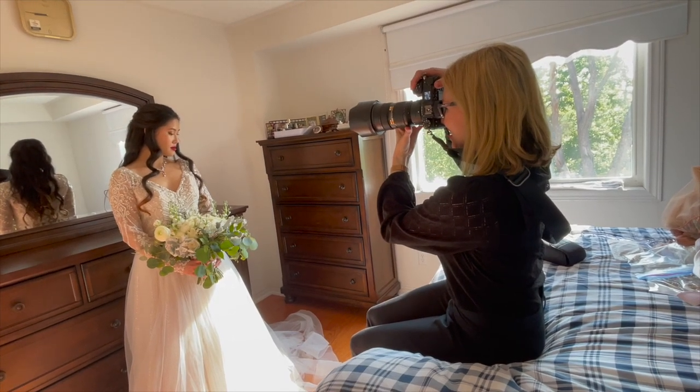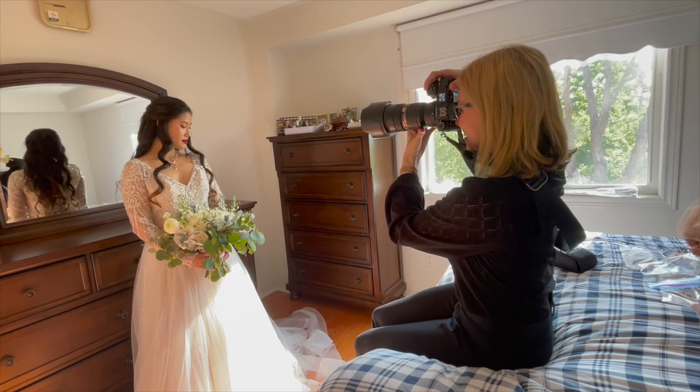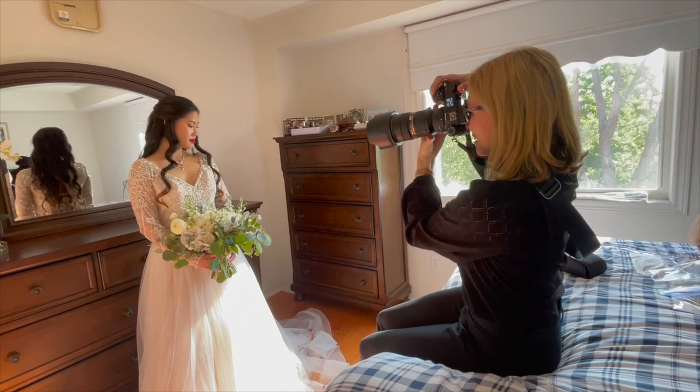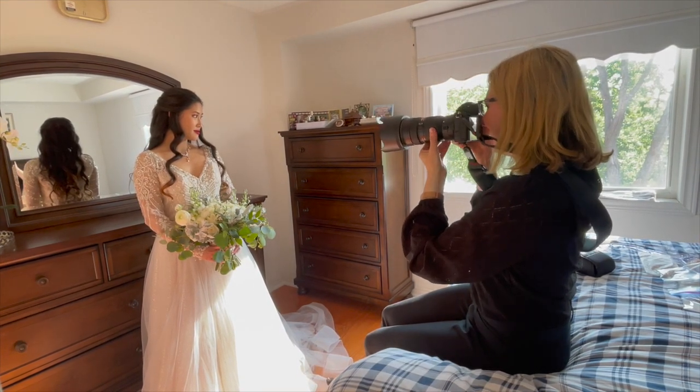Pose number four is about the bouquet. Ideally all the bouquets will be delivered to the getting ready location while the bride is getting ready, so you can use them in images — they look really nice in detail photos as well as bridal portraits. Once the bride is in her wedding gown, I will hand the bouquet to her. The bouquet has usually been sitting in water, so I always dry off the additional water using a hand towel.